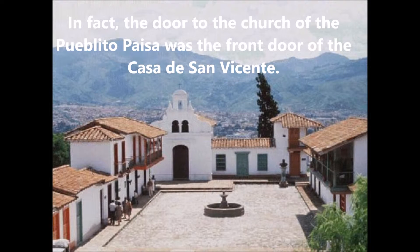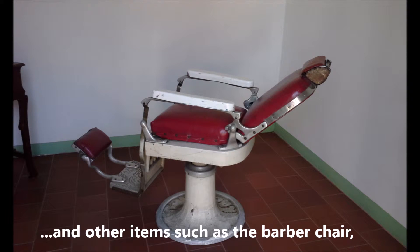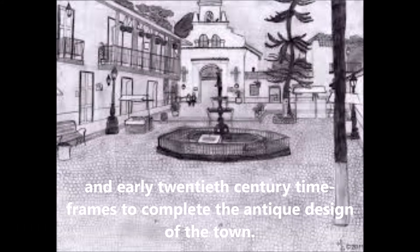In fact, the door to the church of the Pueblito Paisa was the front door of the Casa de San Vicente. A wooden altar dating back to the 1920s was also used in the church, and other items such as the barber chair, school chairs and desks, beds and cooking utensils were taken from the late 19th and early 20th century to complete the antique design of the town.